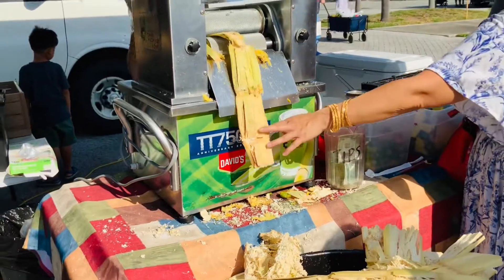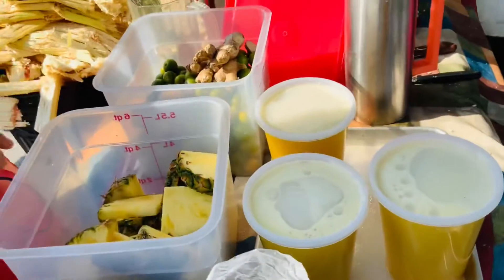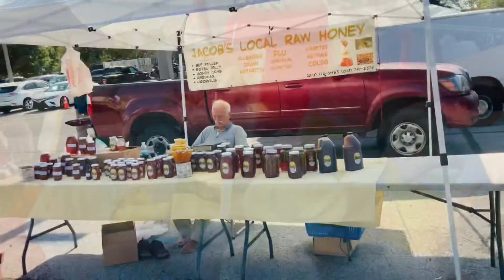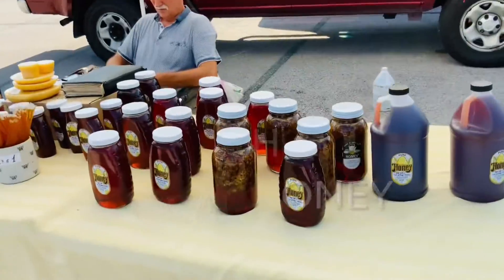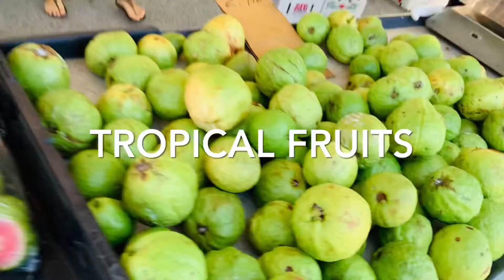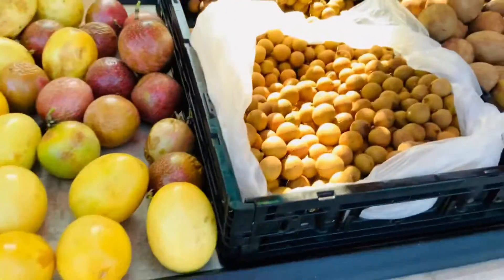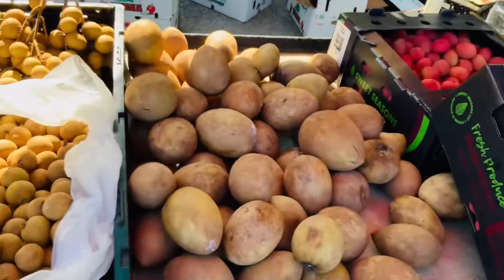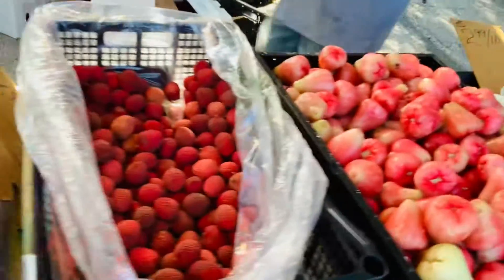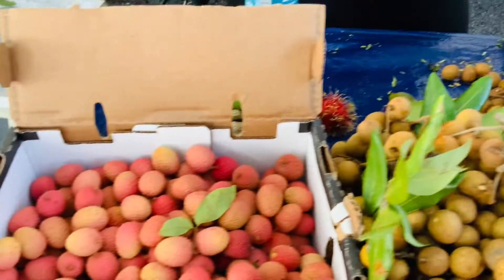Here is where people are craving the sugarcane juice, and this guy is selling local honey. After that, these are all the tropical fruits: long john, sapote, lychee, wax jambu, long john, lychee again.